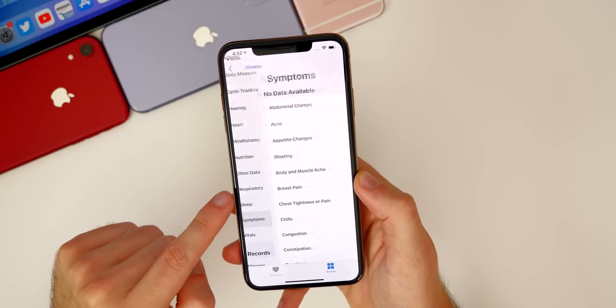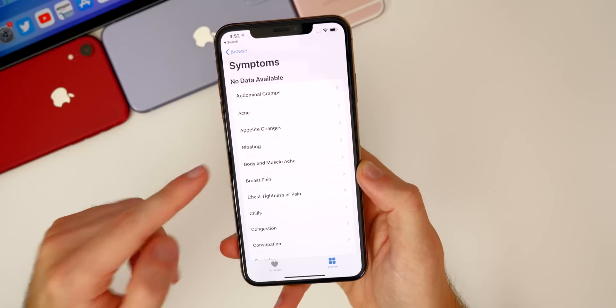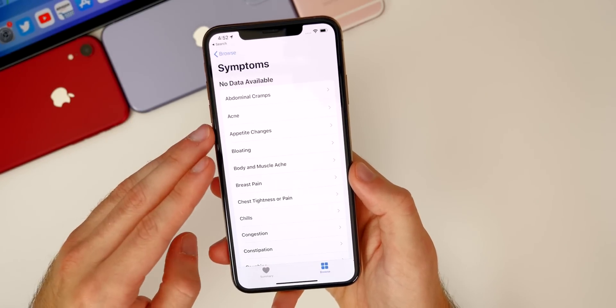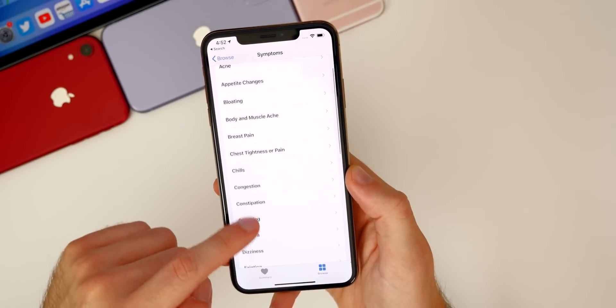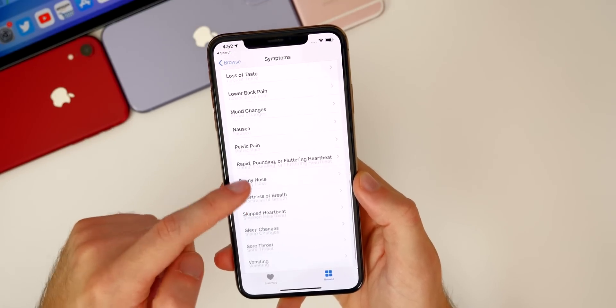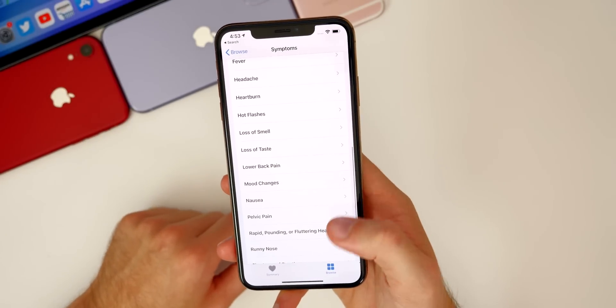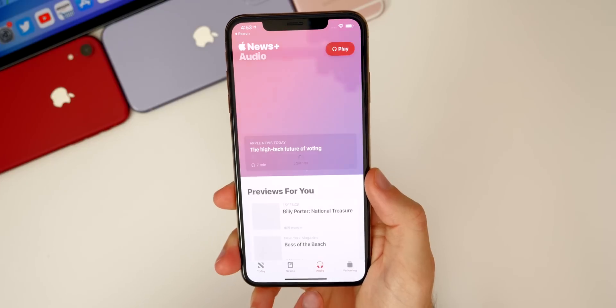There's also a new addition inside the Health app. In the Browse section, there is now a Symptoms category where you can log any symptoms you may be experiencing — especially relevant with COVID-19 going around. Your doctor or medical professional can then see any symptoms you logged prior to or after your visit, which is a nice feature for managing your health.